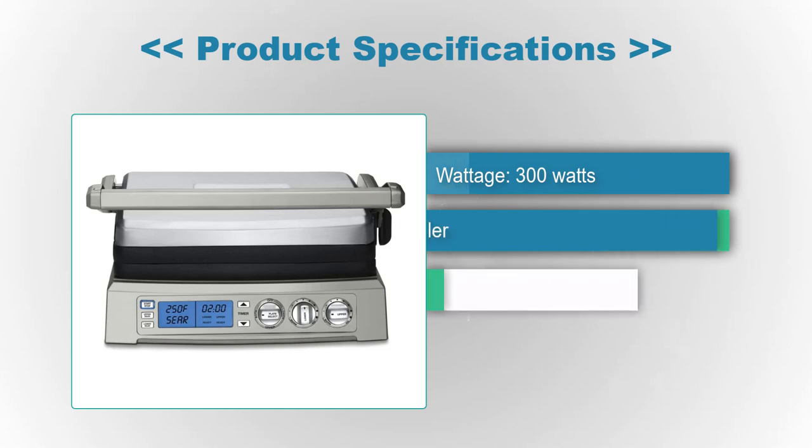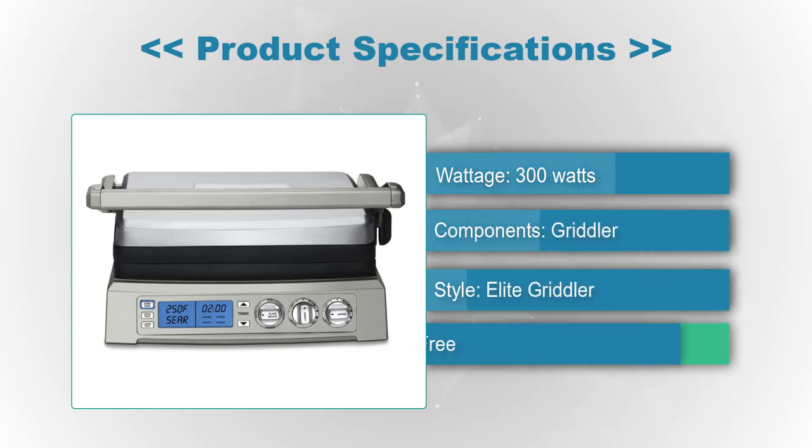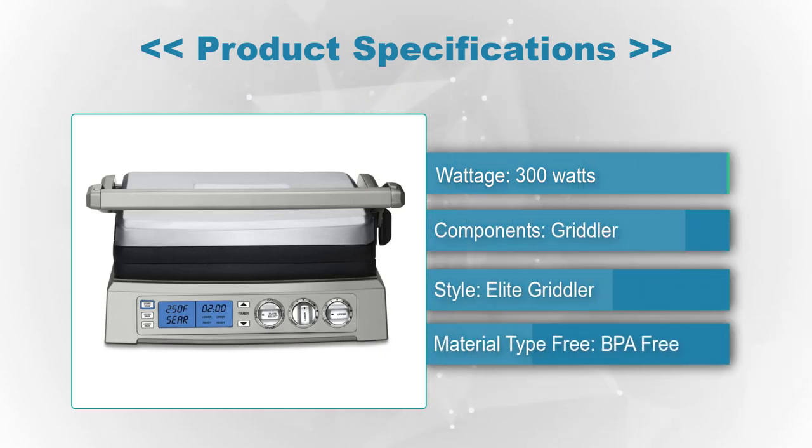Product Specifications: Wattage 300W, Components Gridler Style Elite, Material type BPA free.